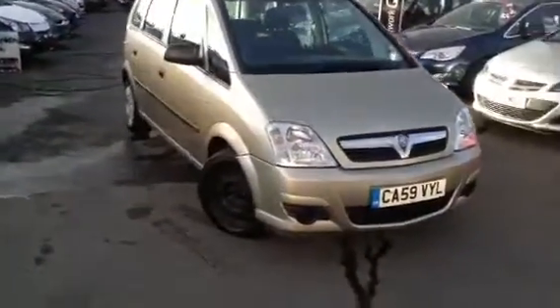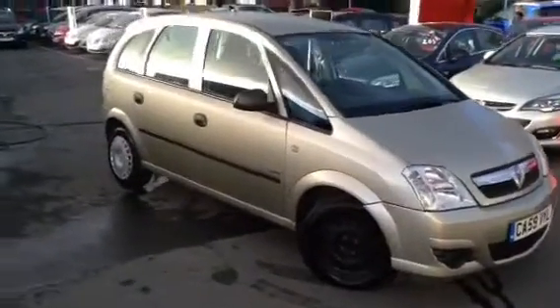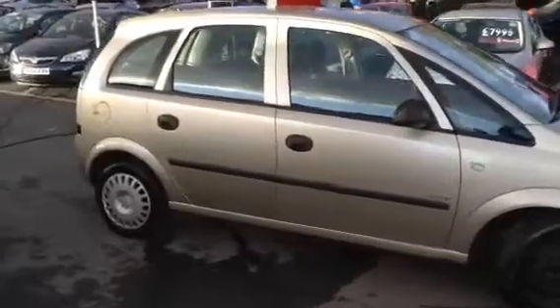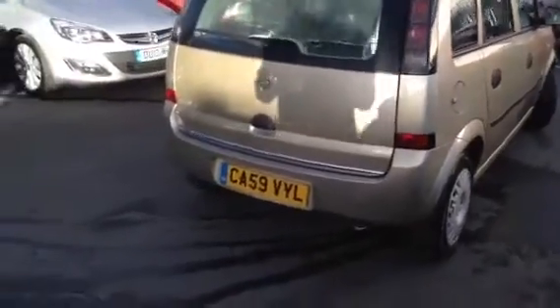Welcome to Bayless Vauxhall. Here we have a Vauxhall Meriva Life 16 valve twin port. It has 5 doors, it's a petrol and has only one previous owner. It's an all round good family car with a generous size boot.